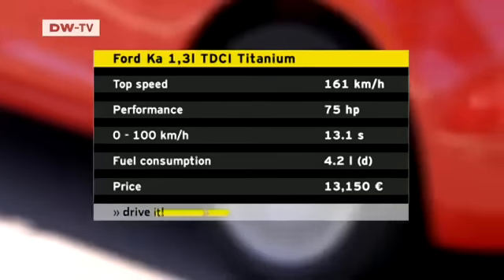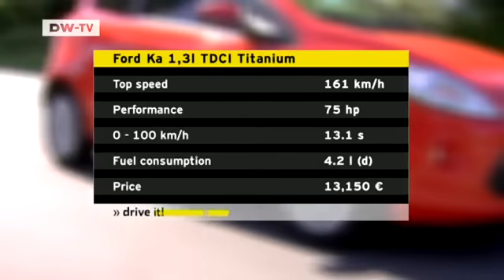The Ford Ka Titanium that we tested offers a solid basic model with lots of extras.